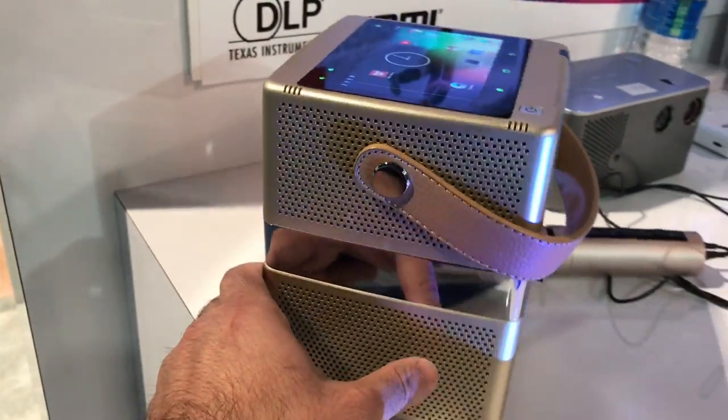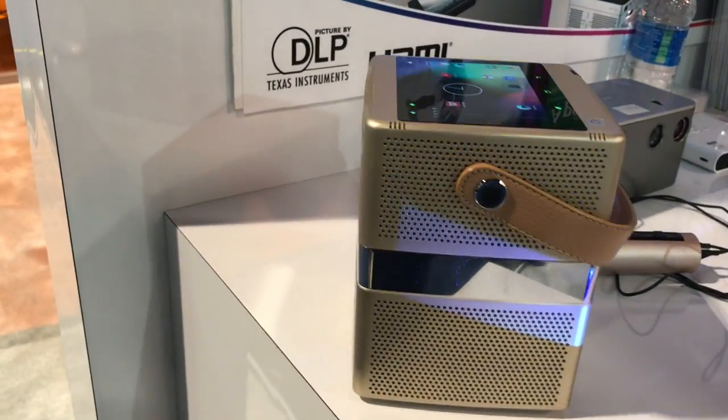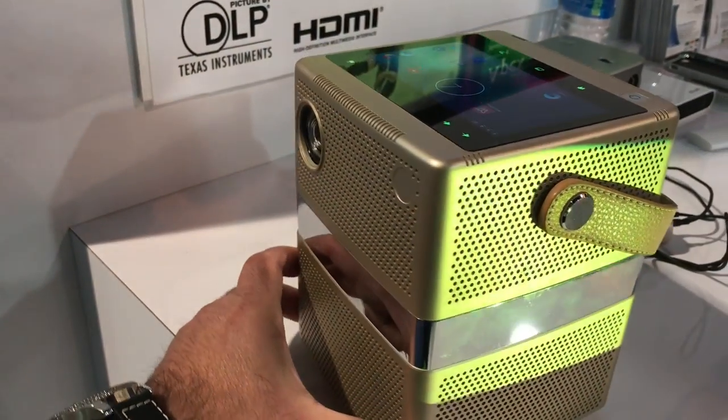This unit, because of all the capabilities that it has from AIP Tech, is going to run $999 USD.